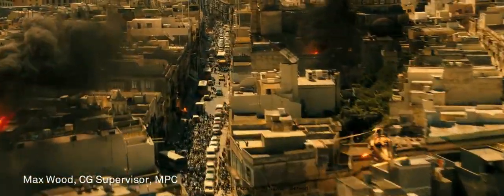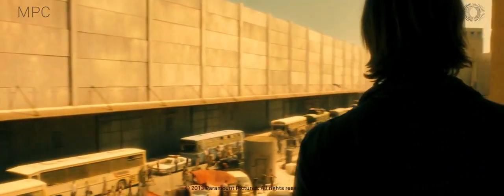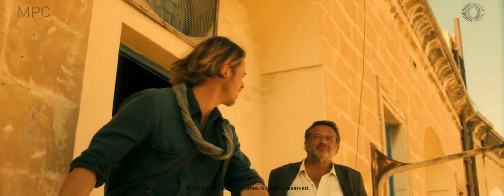MPC worked on many sequences in WWZ, the largest of which was set in Jerusalem, Israel. The Israel sequence was shot in Malta. The biggest challenge to this scene was the large zombie crowd shots.